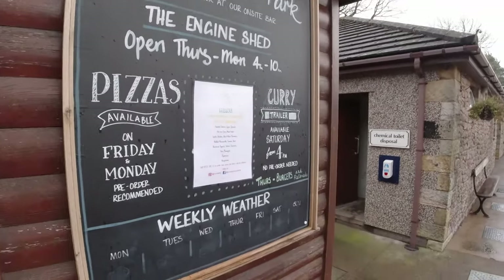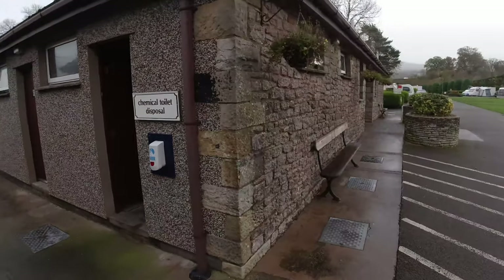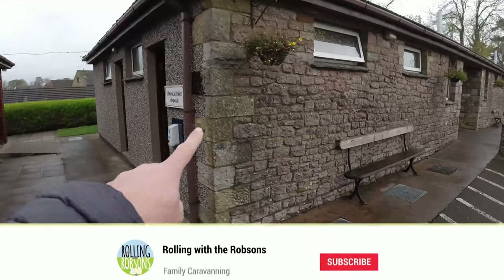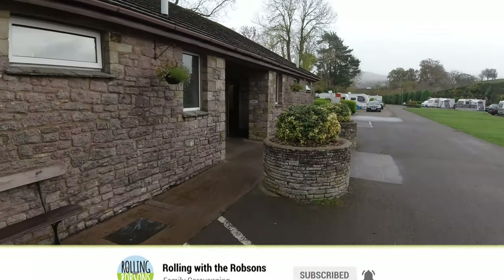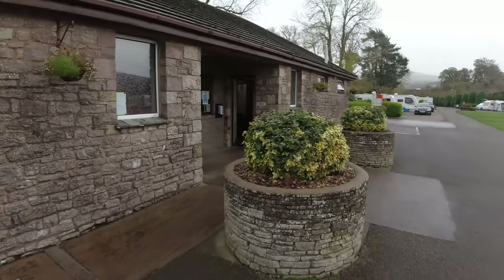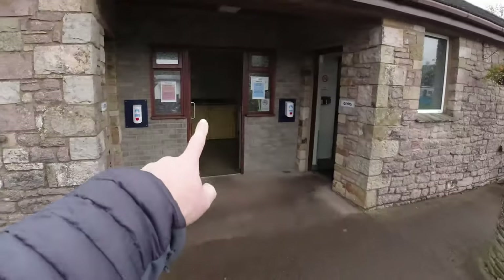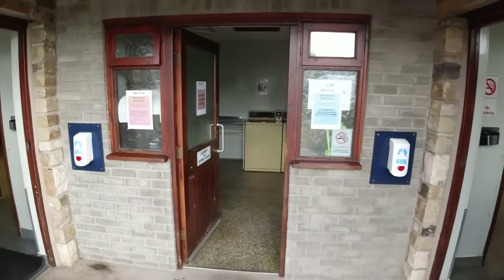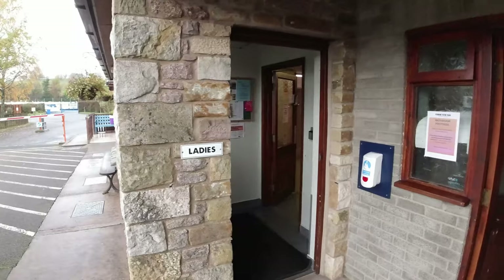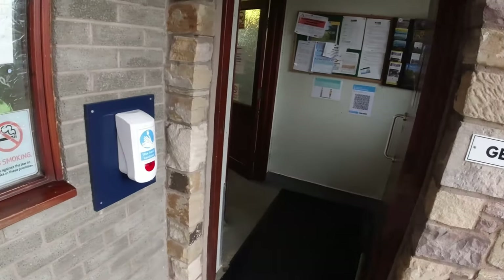The site has one big amenities block. On the side you've got Elson waste, and then coming round there's a nice stone building. On the right-hand side you've got the gents toilets, in the middle there's a laundry area with a tumble dryer and a washing machine, and on the other side you've got the ladies as well. They have hand sanitiser and you're advised to wear a mask when you're inside.